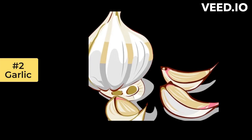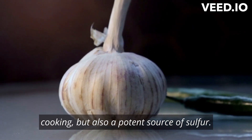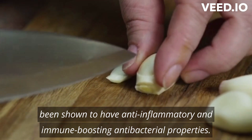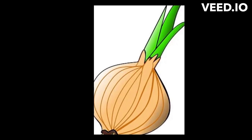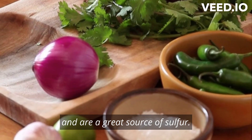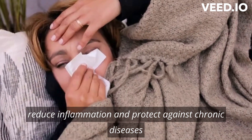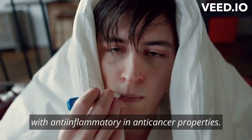Number 2: Garlic. Garlic is not only a great flavor enhancer in cooking but also a potent source of sulfur. It contains a compound called allicin, which has been shown to have anti-inflammatory, immune-boosting, and antibacterial properties. Number 3: Onion. Like garlic, onions are another member of the allium family and are a great source of sulfur. They contain sulfur compounds that can help reduce inflammation and protect against chronic diseases, and are rich in quercetin, a flavonoid with anti-inflammatory and anti-cancer properties.